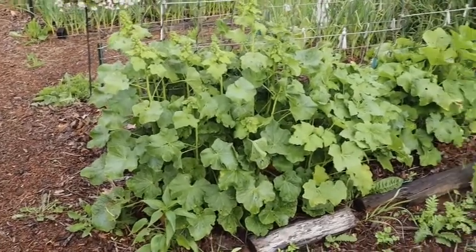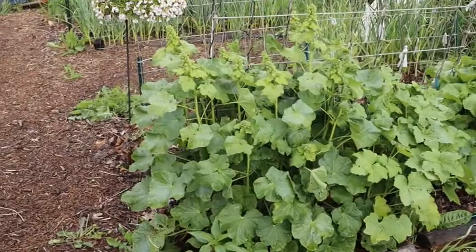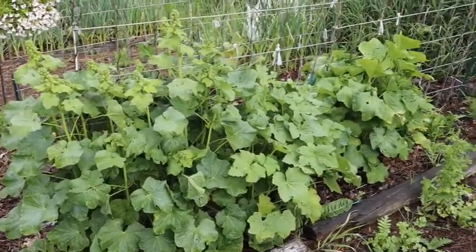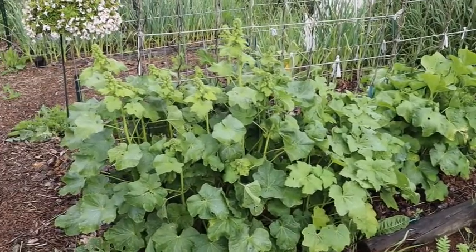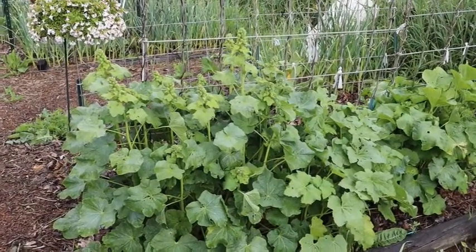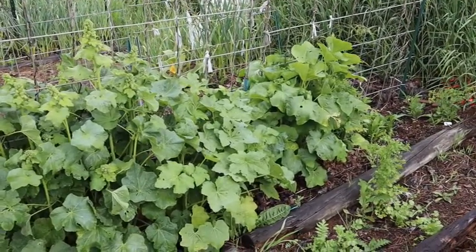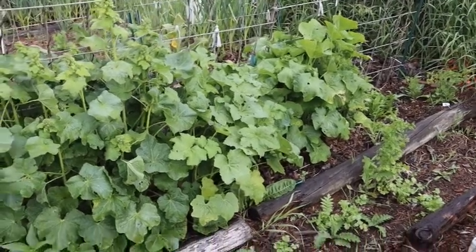My hollyhocks are really doing good. They're starting to put up their flower stalk spikes, which is really cool. I did not know that hollyhocks were a perennial — I thought they were an annual, so I was going to grow some more and replant. But they're a perennial, so they're doing really good.